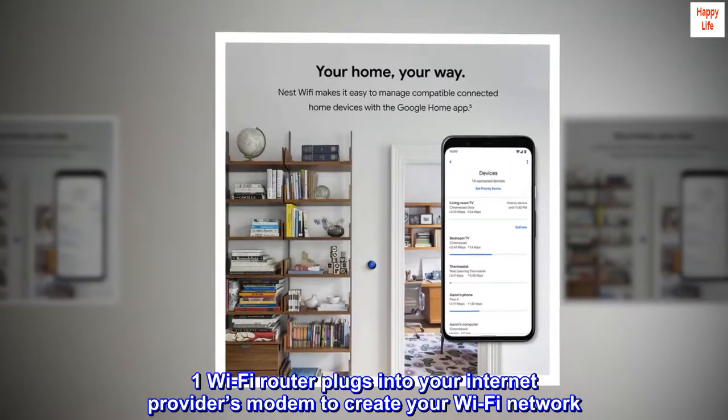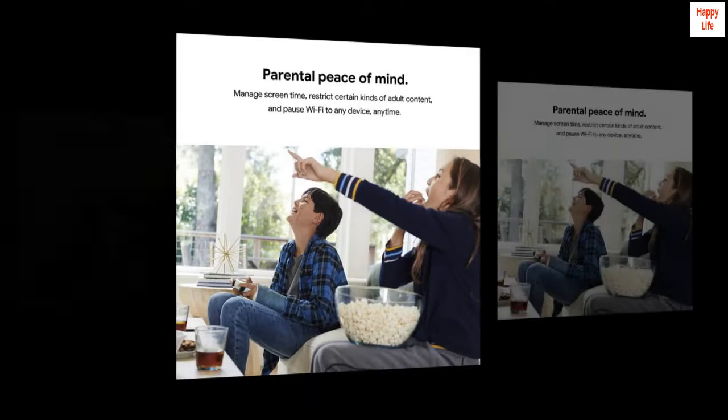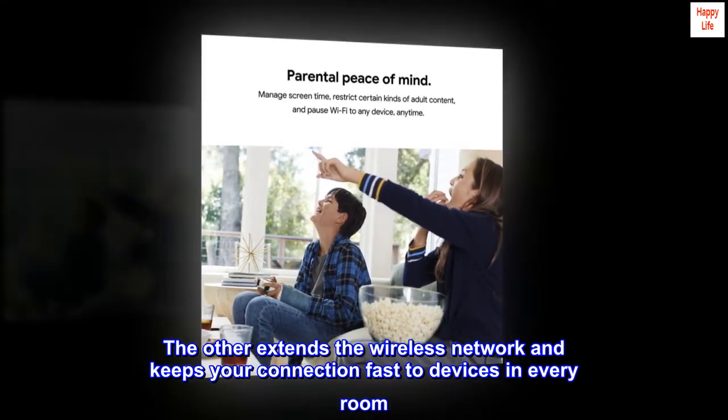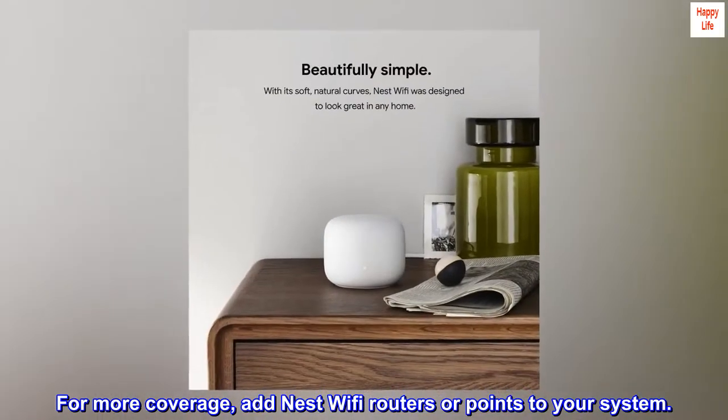One Wi-Fi router plugs into your internet provider's modem to create your Wi-Fi network. The other extends the wireless network and keeps your connection fast to devices in every room. For more coverage, add Nest Wi-Fi routers or points to your system.